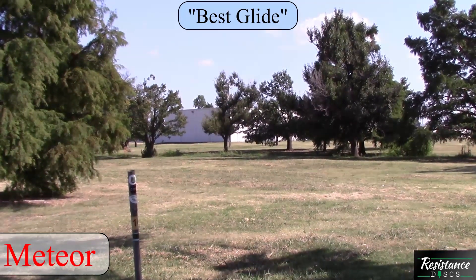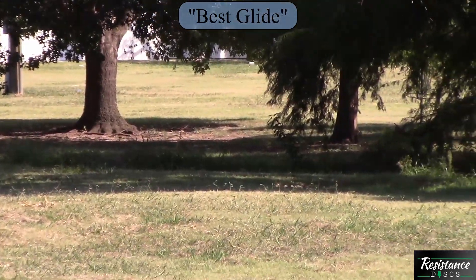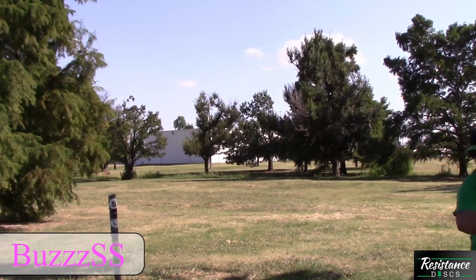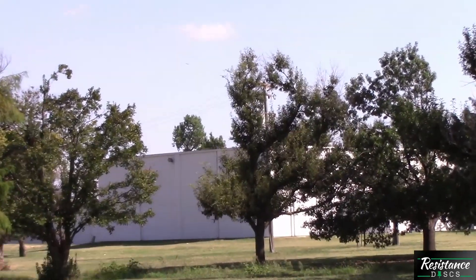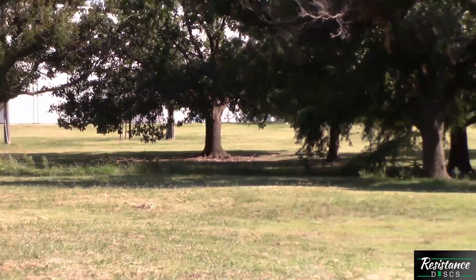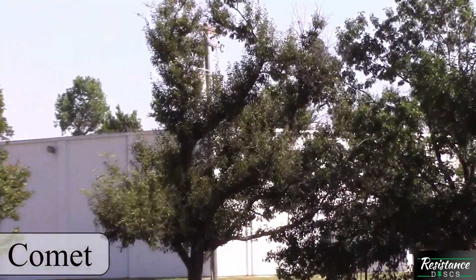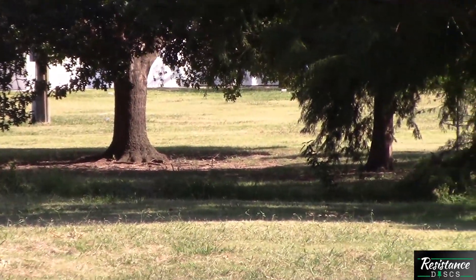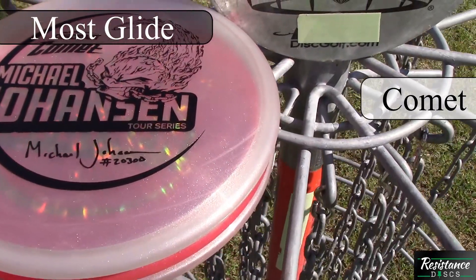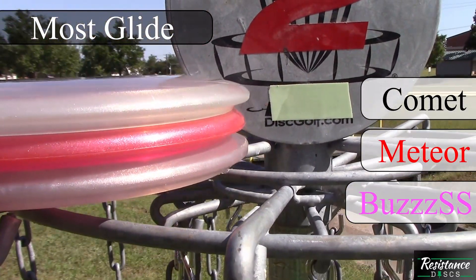Next, we're going to look at glide — once again on a turnover line, but a little higher so you can see how much glide they have as they finish down to the right. The Meteor just doesn't really want to come down at all. Moving into the BuzzSS, I had to put some height on this one because the glide just isn't quite there — mostly due to that little more overstability. And the Comet: just give it a nice easy throw and this disc wants to stay in the air as long as it possibly can. The Comet shows the most glide, followed closely by the Meteor, and lastly the BuzzSS.